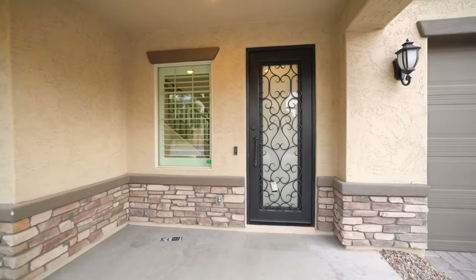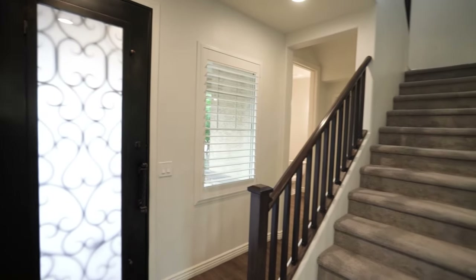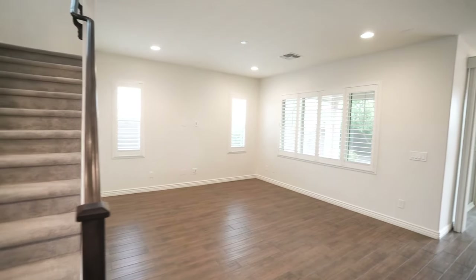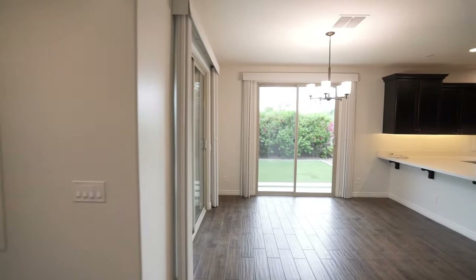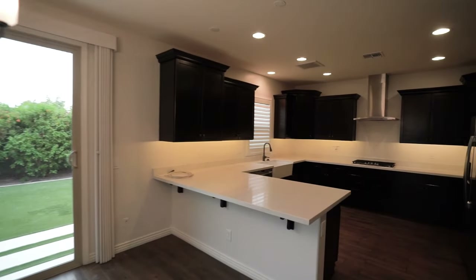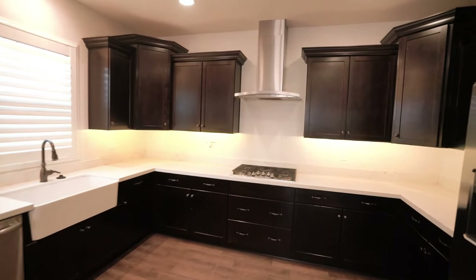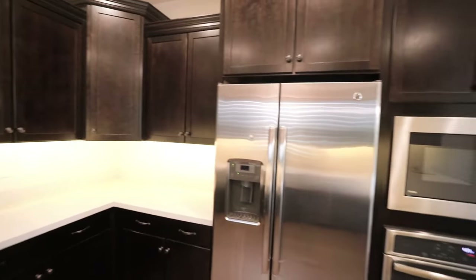Welcome to this modern home in North Tempe. This home was built in 2018 and boasts four bedrooms and three and a half bathrooms, offering 2,368 square feet of living space. This residence features an open concept design that includes a kitchen equipped with stainless steel appliances, quartz countertops, and ample storage.